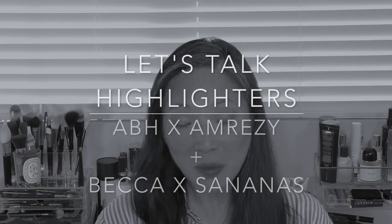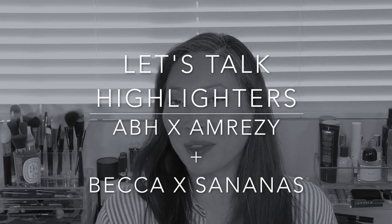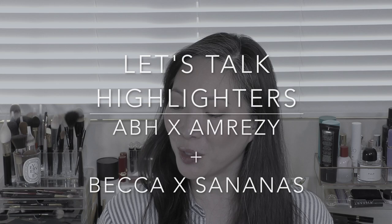Hey guys, welcome back to my channel. So I just got home from a pretty long trip. I was away for about five days and I came home to a pile of boxes, and two of them contained two different highlighters. So I thought I would just combine the two and talk about both in one video. So I got the new Anastasia Amrezy highlighter collab.